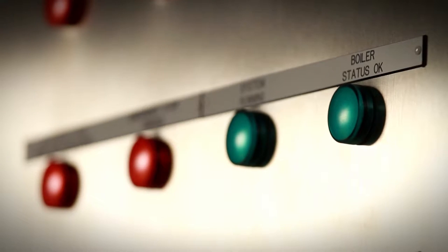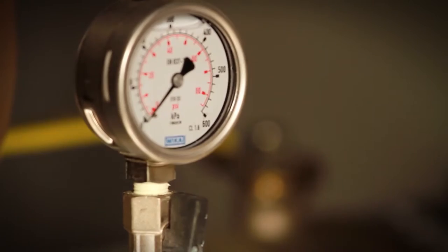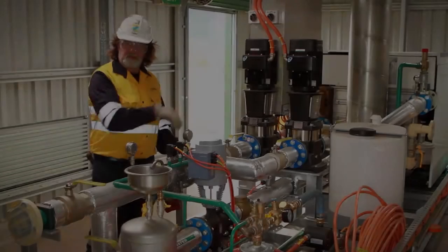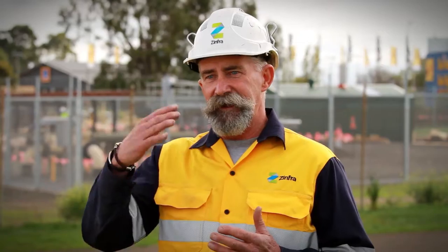This is the boiler unit that's been supplied by Furnace Engineering. The water is fed through the boiler, heated, pumped back out through the heat exchanger, which in turn heats the gas. And then goes out the outlet to the regulating runs that feed the Geelong system.